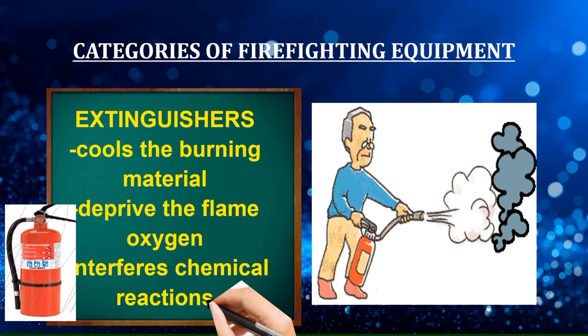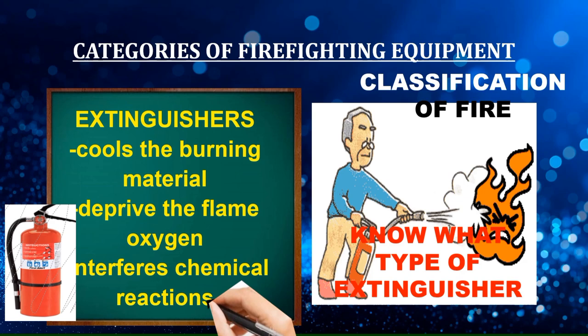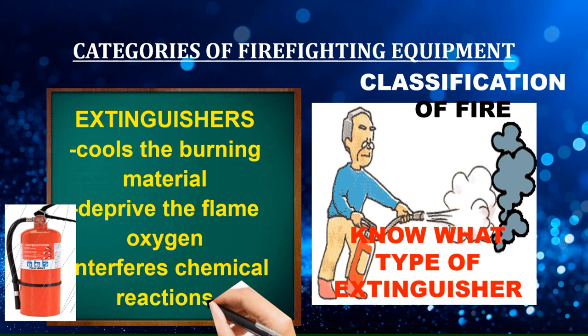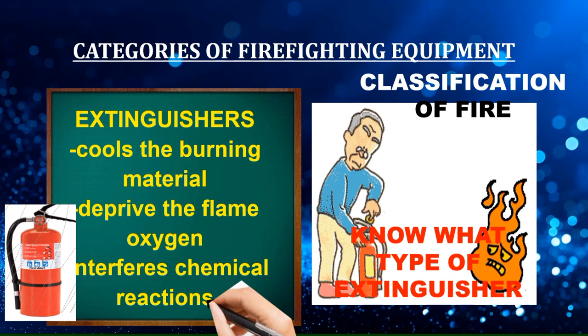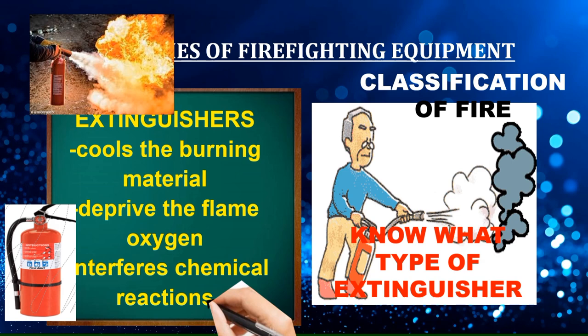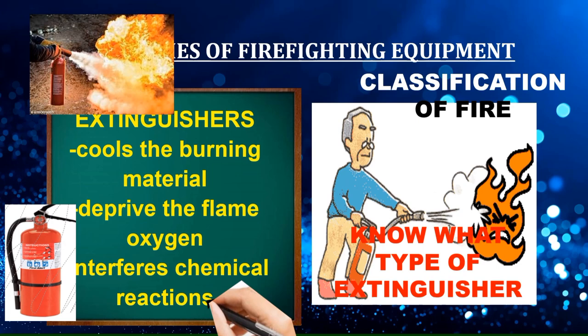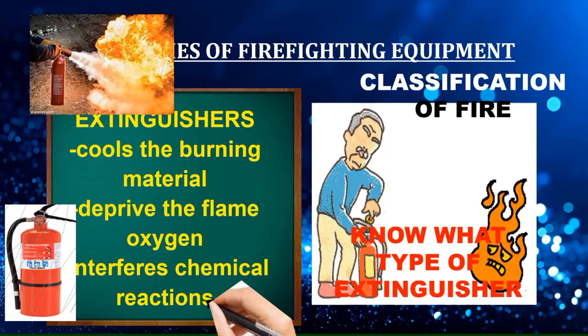No single extinguisher can be used to tackle every fire because each type of fire extinguisher has different classes of fire on which it is effective. Selection of fire extinguisher must be considered; otherwise, wrong use of a fire extinguisher will make the situation worse. Instead of saving the victims, using the wrong fire extinguisher will put them in a situation where they can no longer escape, resulting in unwanted incidents.